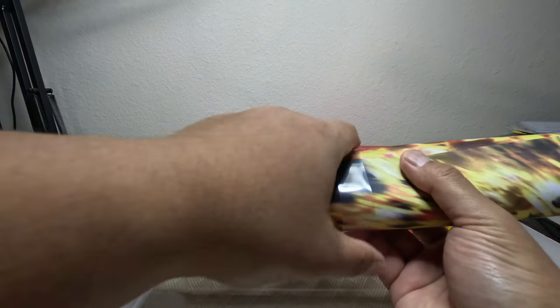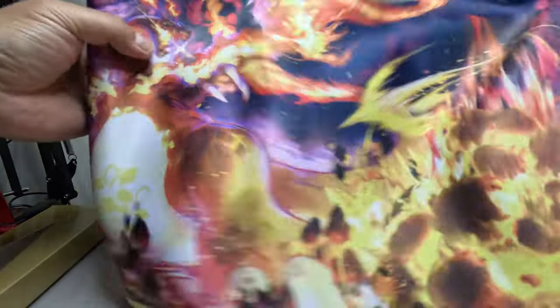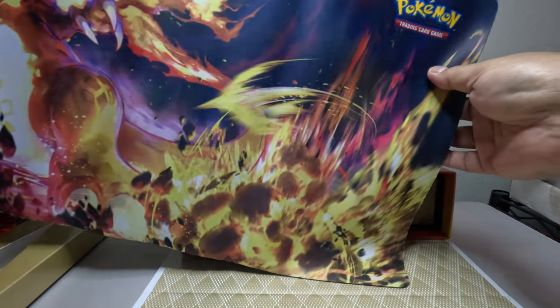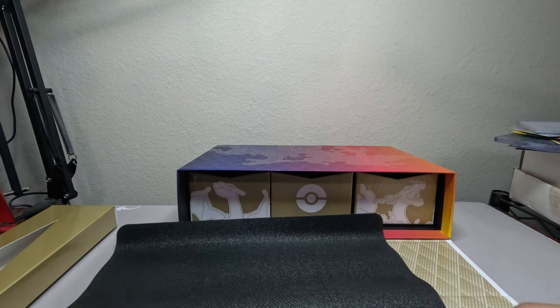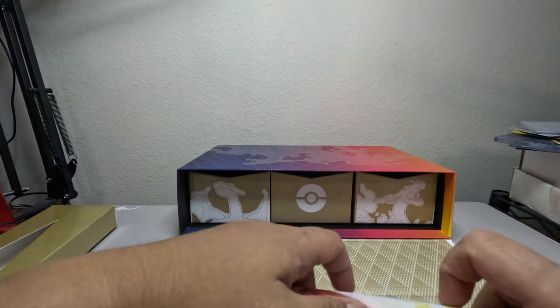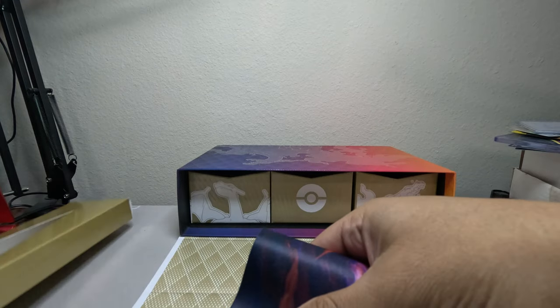If you guys haven't gotten your hands on one yet, this is how it looks. Oh, look at that — Charizard VMAX! Nice play mat! Awesome. I always want to frame all these play mats. I have so many. I used to have a channel where I did Yu-Gi-Oh because I used to go play Yu-Gi-Oh tournaments.